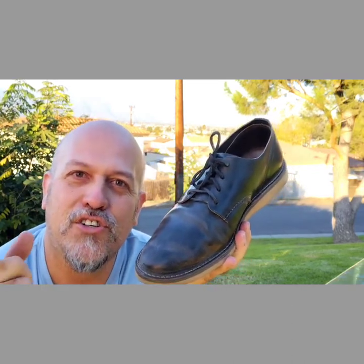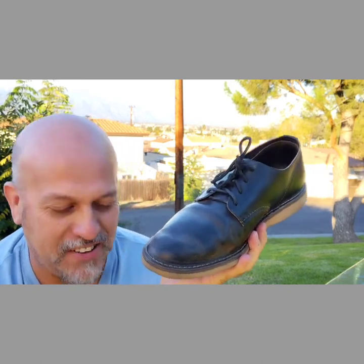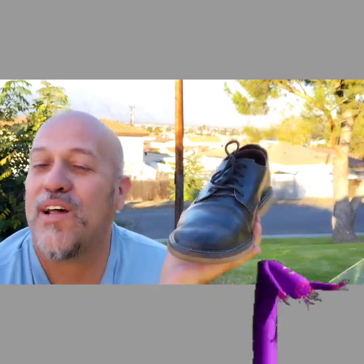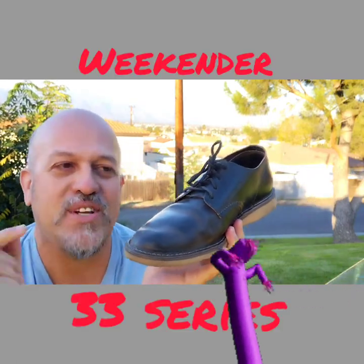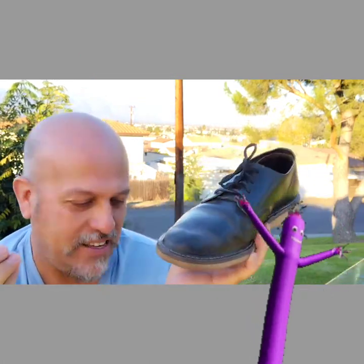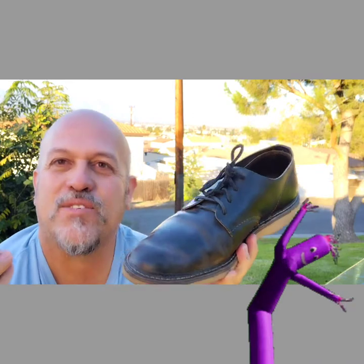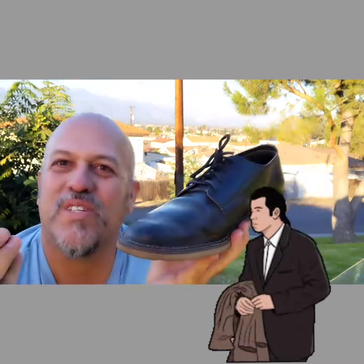My boy JC Cook does a pretty in-depth review on the Postman — my videos aren't really too in-depth. Some Red Wing fans have really extensive knowledge, but I don't have a whole lot of Red Wings. I do have this particular series — the Weekender 33 series — because the size is nailed down and it fits with my particular lifestyle and goes with just about everything in the wardrobe.